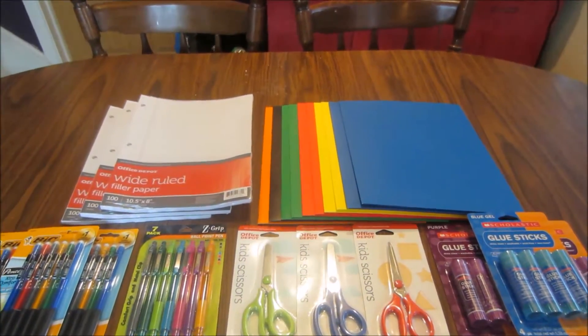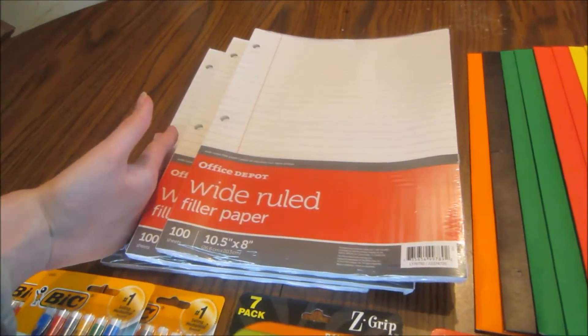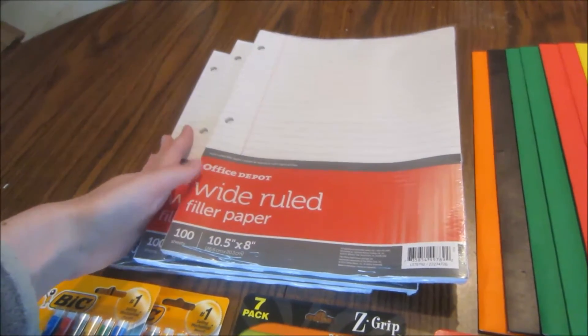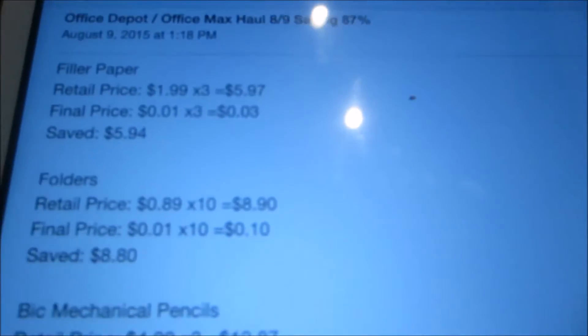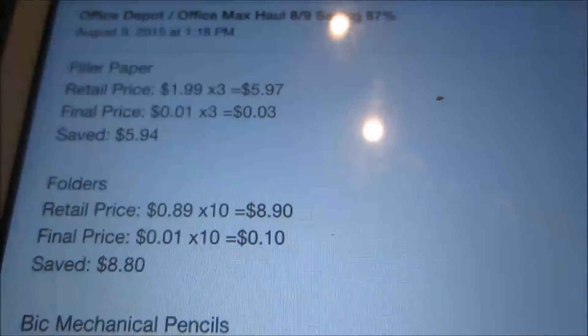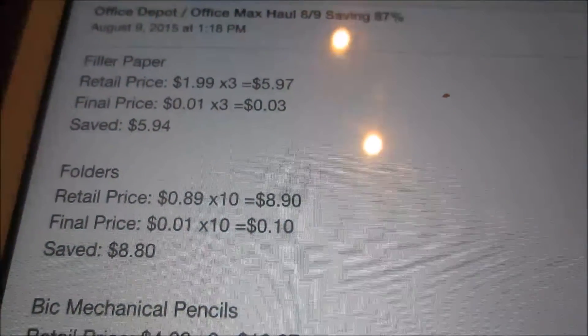Starting off this week, the filler paper — you can get either wide or college ruled. These are 100 sheets and normally $1.99 each. For the three I picked up, that would have been $5.97. They're on sale for a penny, so for the three I got, I paid three cents and saved $5.94.